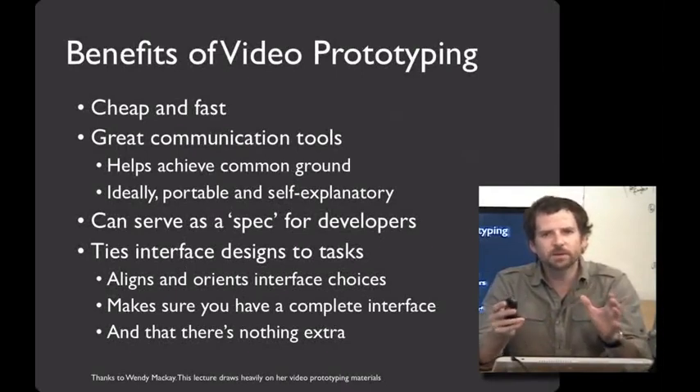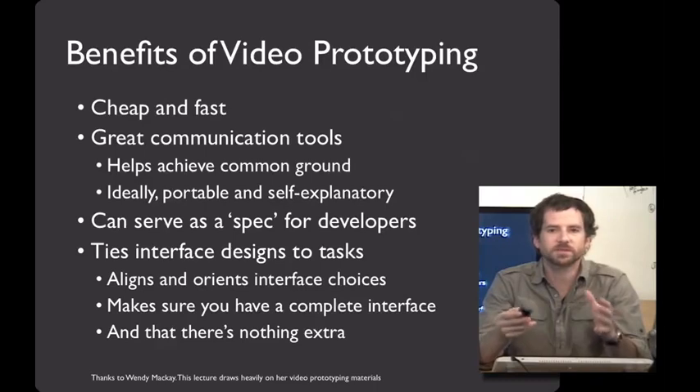Video prototypes offer four really important benefits for your design process. First, they can be really cheap and fast to make. Second, they serve as great communication tools — it's a wonderful way of showing the context of use so that your entire design team can get on the same page. And because it's a standalone video, it's an explanation of your design ideas that's completely portable and that anybody, anytime, can call up and look at. I also really like using video prototypes as a spec for a development team, where you can say any interface that accomplishes this goal is a good interface.